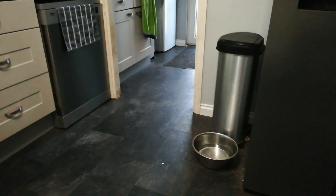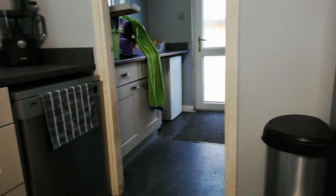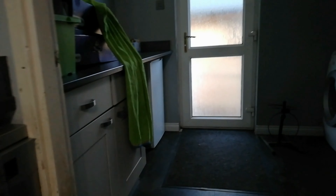It actually looks a bit like tiles but it's laminate that Jack put in, and it goes right through into the utility room. The same bottom cupboards go right through into the utility room as well. We did put a cheaper worktop in the utility room because we don't do much in there — it's just for recycling and the washing machine and stuff — but it still looks a lot better than it did.